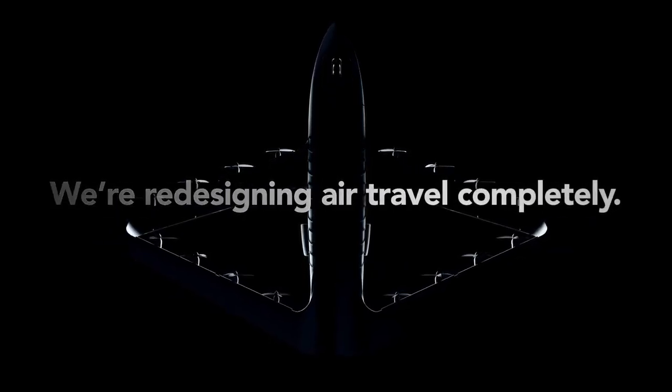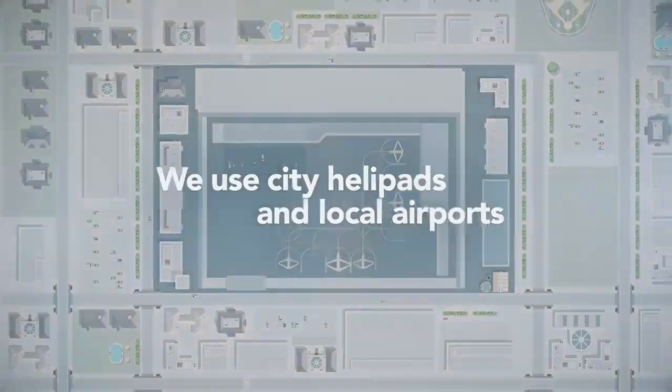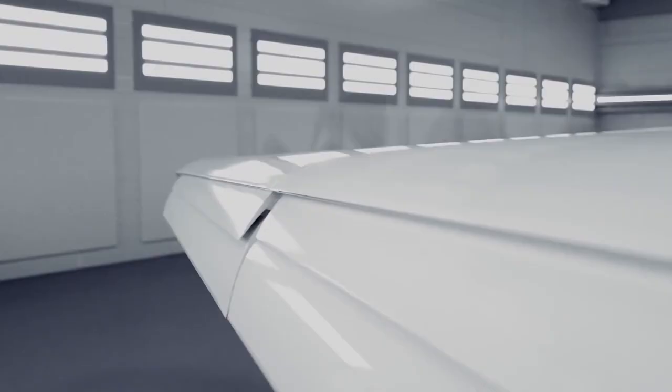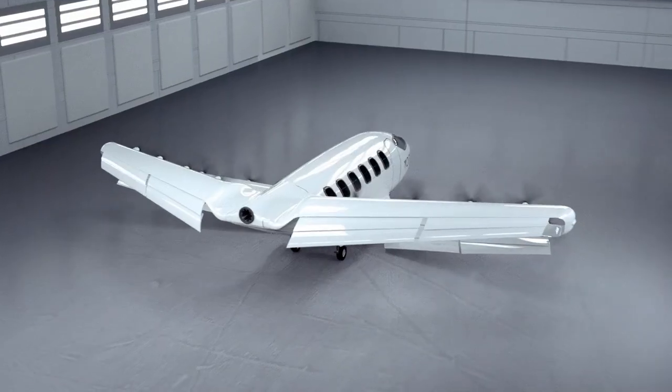Ultimately, Otis Aviation's innovative aircraft promises a faster, greener, and more economical future in air travel, poised to benefit both travelers and the environment while setting a new standard for sustainable aviation.